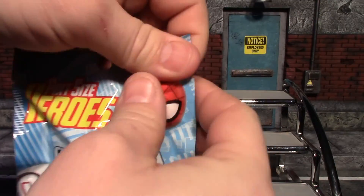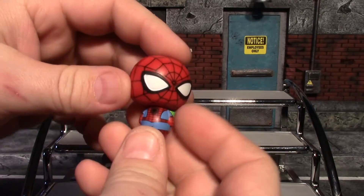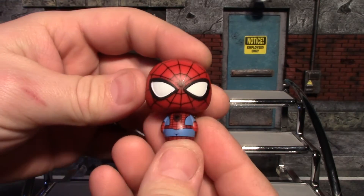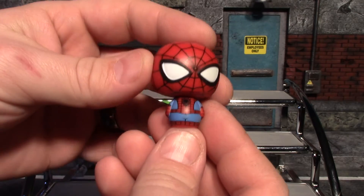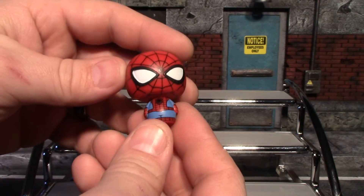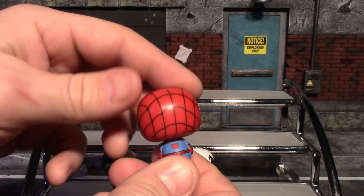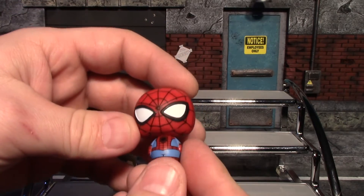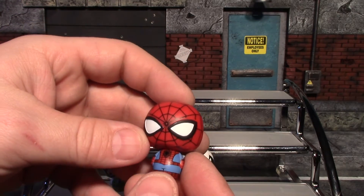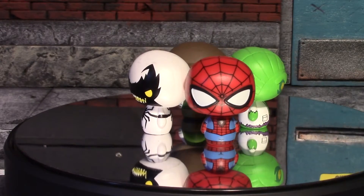Last but not least, our fourth and final blind bag for this video — and yes, we got Spider-Man! I was hoping to actually get a Spider-Man from the Spider-Man series. Call me crazy, but I wanted a Spider-Man. Very happy to see this one pop out — nice design on the suit, more of a classic-looking Spider-Man with that light blue. Really like that one.